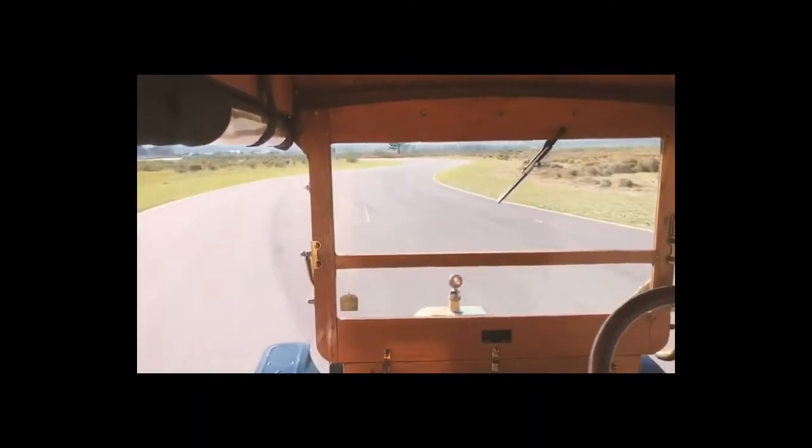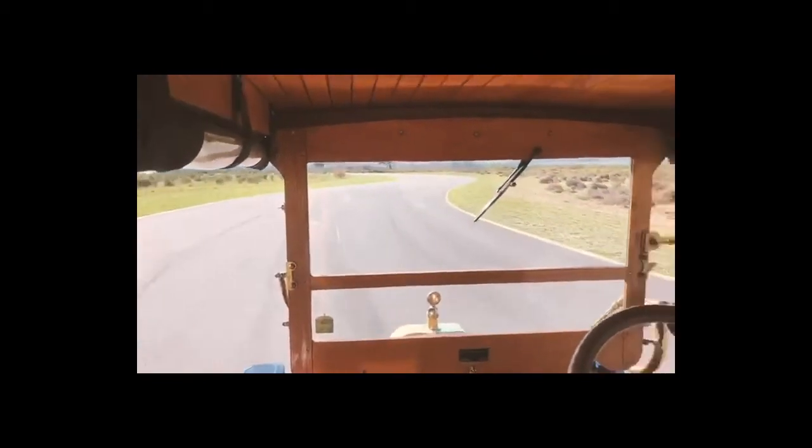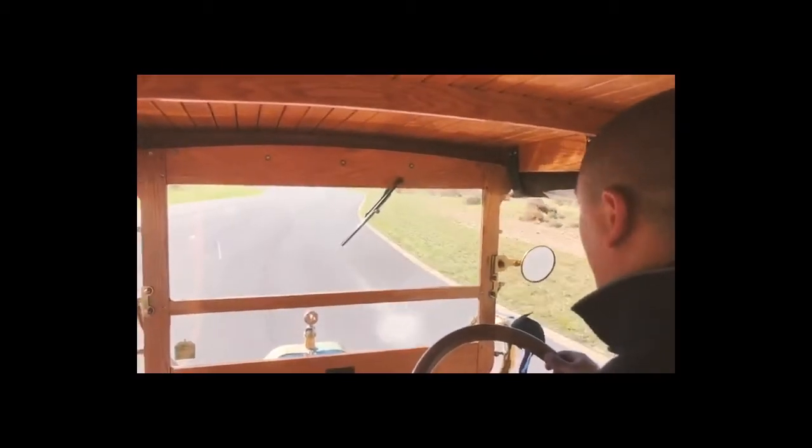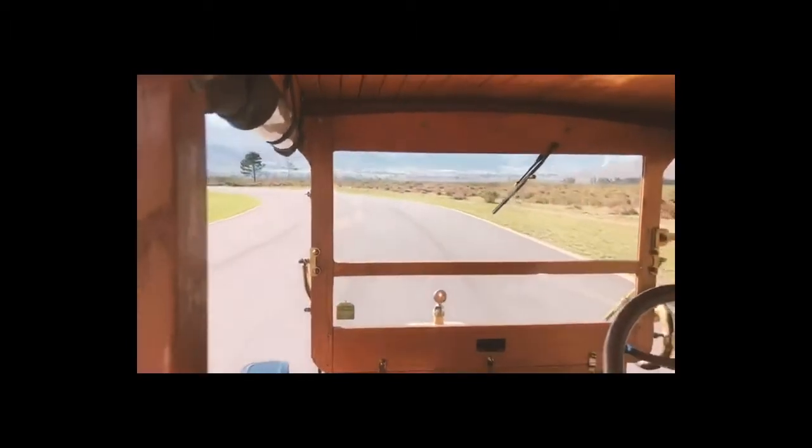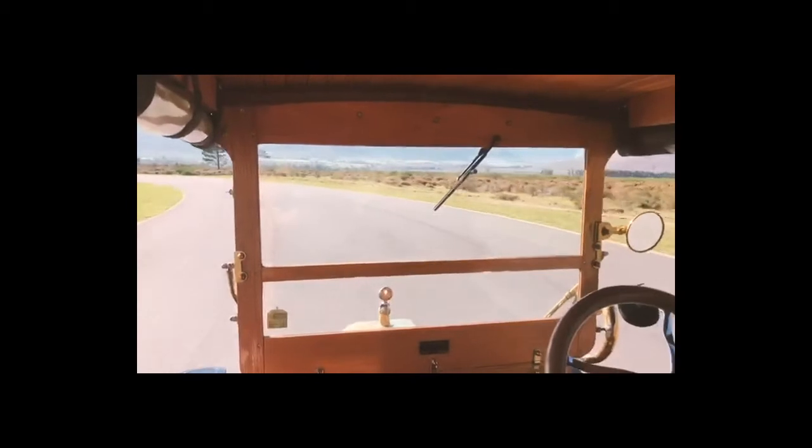So here we go — finally got on it. Here's Wensley the chauffeur. This is what it feels like to go in a Model T.